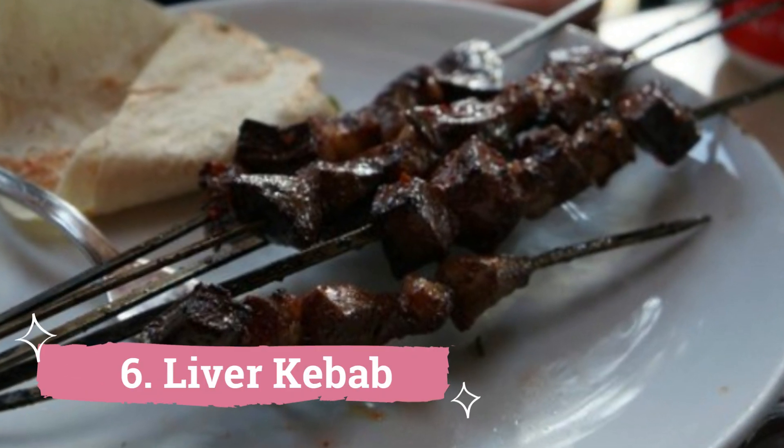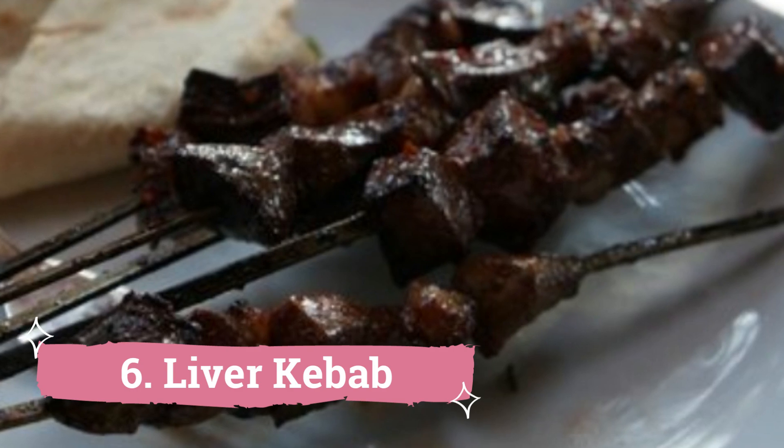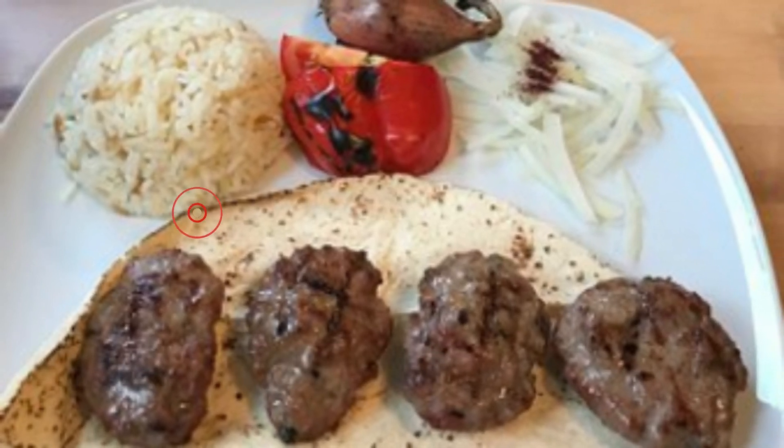6. Liver Kebab: Imagine yourself receiving a hot chicken kebab steak and lemon drink after a demanding day. A range of appetizers are available at these kebab stands, including boneless fish fries, mutton, chicken and liver kebabs.